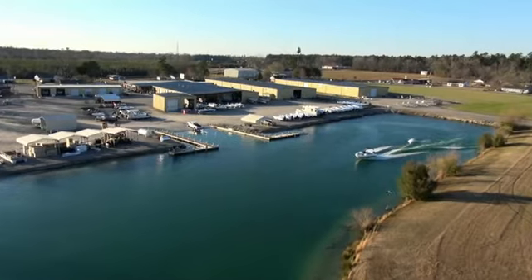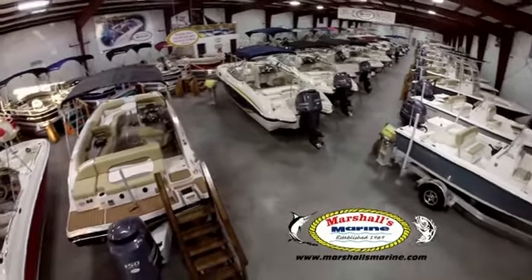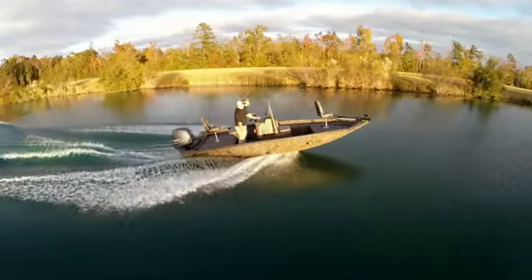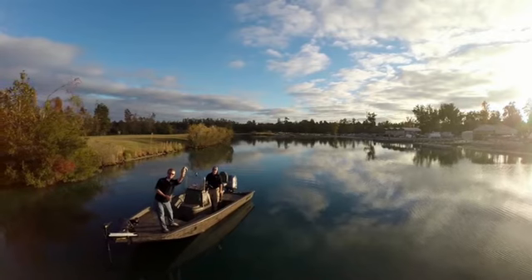Come to Marshalls Marine, where there's a boat show every day — the only on-site test lake in South Carolina, where all our boats are kept indoors, shopped rain or shine. Come and be a part of our family and we'll take care of you. At MarshallsMarine.com, where family fun begins. Marshalls Marine, your Carolinas boating supermarket in Lake City, and now in Georgetown.